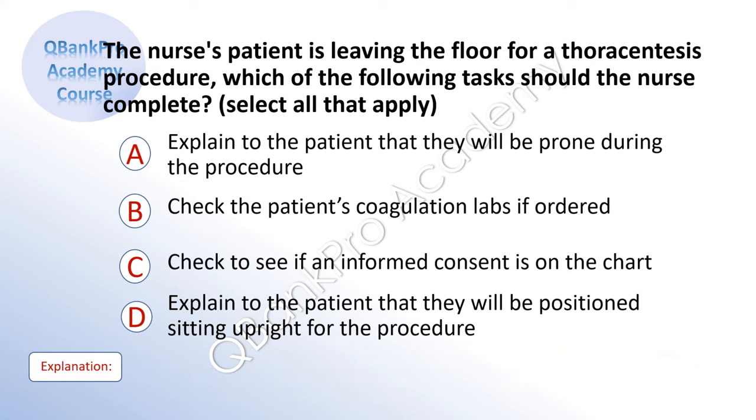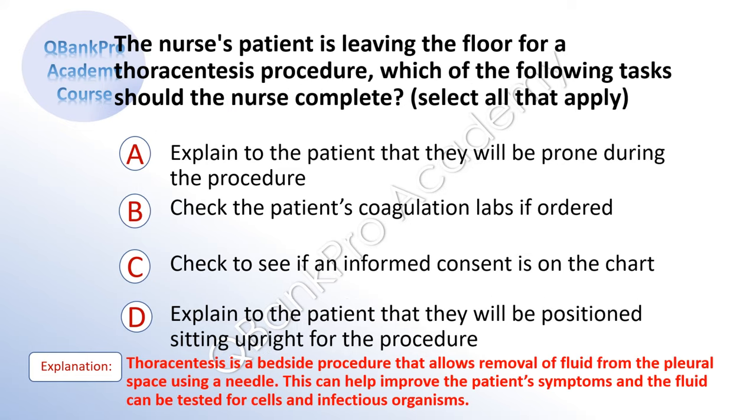The nurse's patient is leaving the floor for a thoracentesis procedure. Which of the following tasks should the nurse complete? Select all that apply. A. Explain to the patient that they will be prone during the procedure. B. Check the patient's coagulation labs if ordered. C. Check to see if an informed consent is on the chart. D. Explain to the patient that they will be positioned sitting upright for the procedure. The correct answer is B, C, and D. Explanation: Thoracentesis is a bedside procedure that allows removal of fluid from the pleural space using a needle. This can help improve the patient's symptoms and the fluid can be tested for cells and infectious organisms.